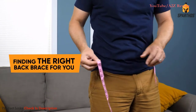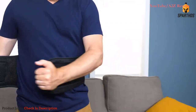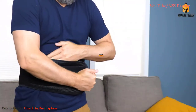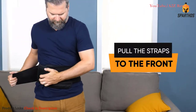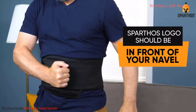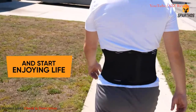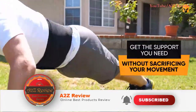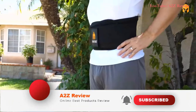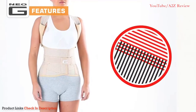When finding the right back brace, the most accurate way is to measure your waist at the level of your navel. For the brace to work to its full potential, fasten it properly above your waist. To tighten it, pull the straps to the front and make sure the Spartos logo is in front of your navel. Experience a new level of freedom with the Spartos back brace without sacrificing your movement.